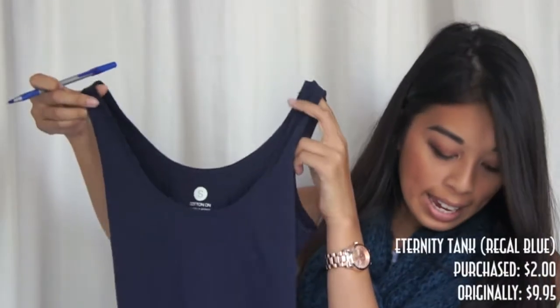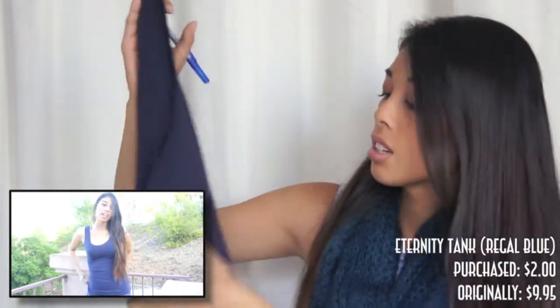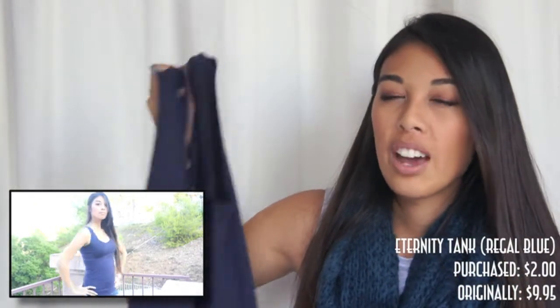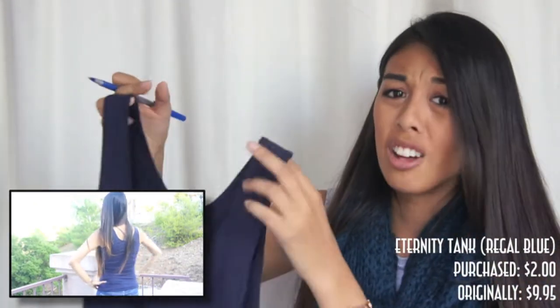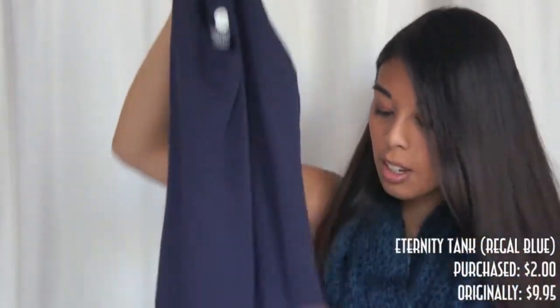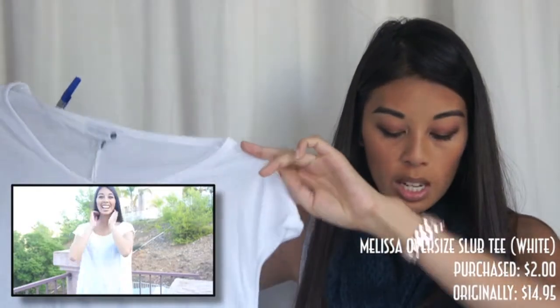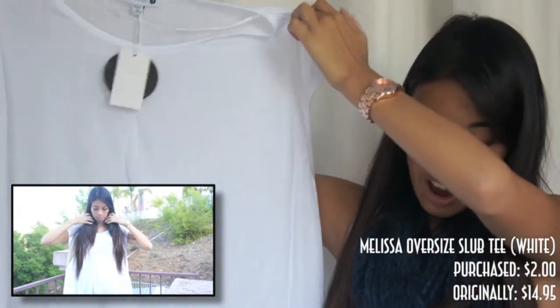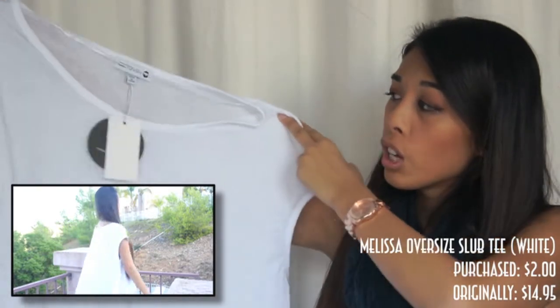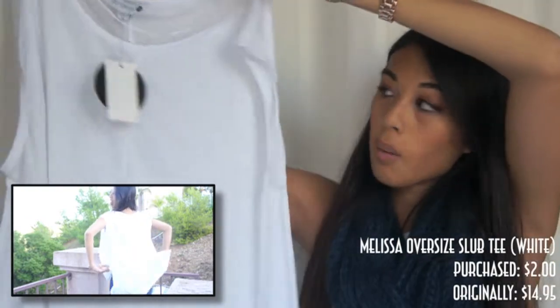I got a basic tank called the Eternity Tank in the color regal blue. It's originally $9.95 and I got it for $2. Honestly, I wouldn't have bought this if it wasn't on sale — I wouldn't pay $9.95 for a basic tank. But it's really comfy; it's cotton and stretchy. I also bought the Melissa Oversized Slug Tee in white, originally $14.95 and I got it for $2. It's a small but it looks huge — I like things that are very loose-fitting, and it's really flattering for layering in the fall.